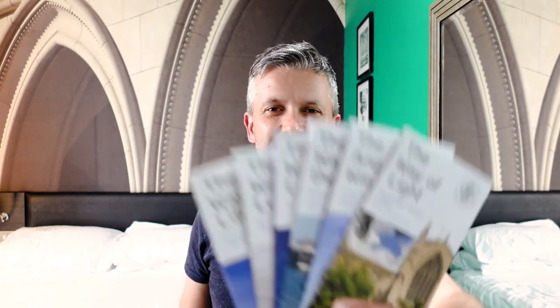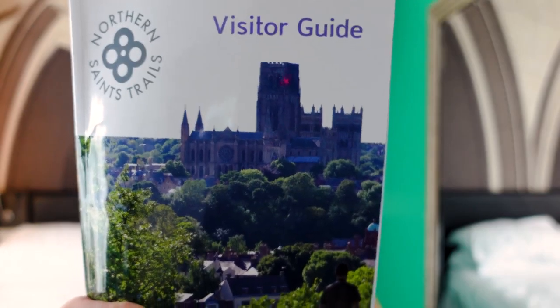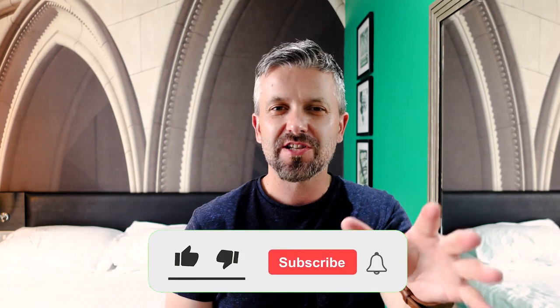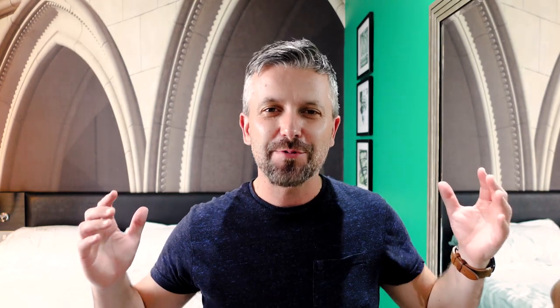Thank you for watching — I hope you've enjoyed this video on one of the Northern Saints trails. Don't forget it's just one of six, so look out for the other five on my channel. You can pick up six leaflets which tell you everything you need to know about each trail, along with a guidebook for five pounds. Don't forget the little passport you can get stamped along the way as a fantastic souvenir. If you've liked the video, please give it a thumbs up, subscribe, and hit the notifications. Thanks for watching and happy travels!